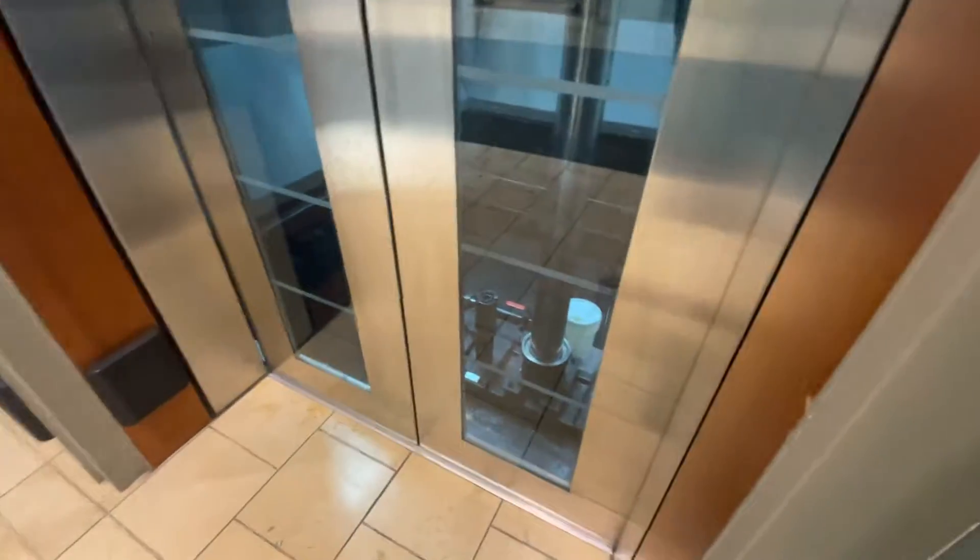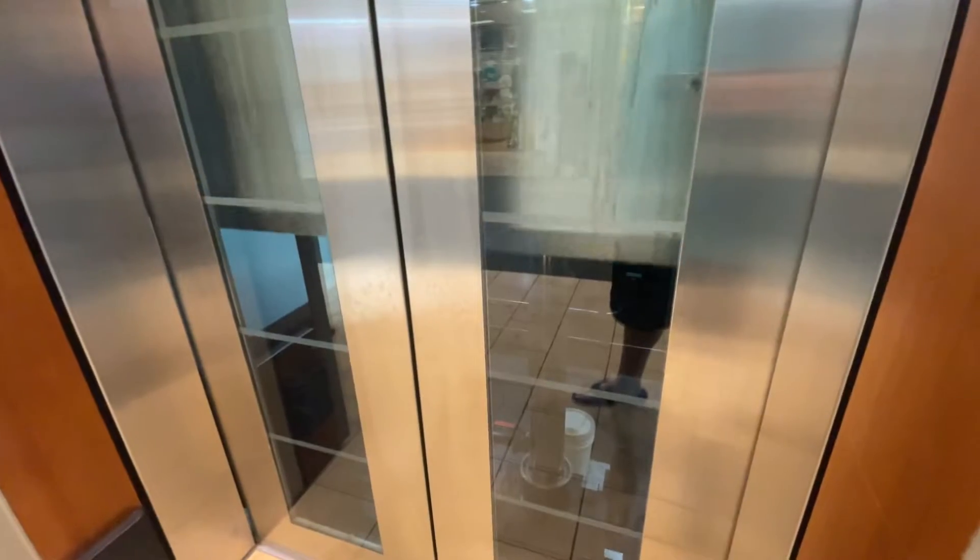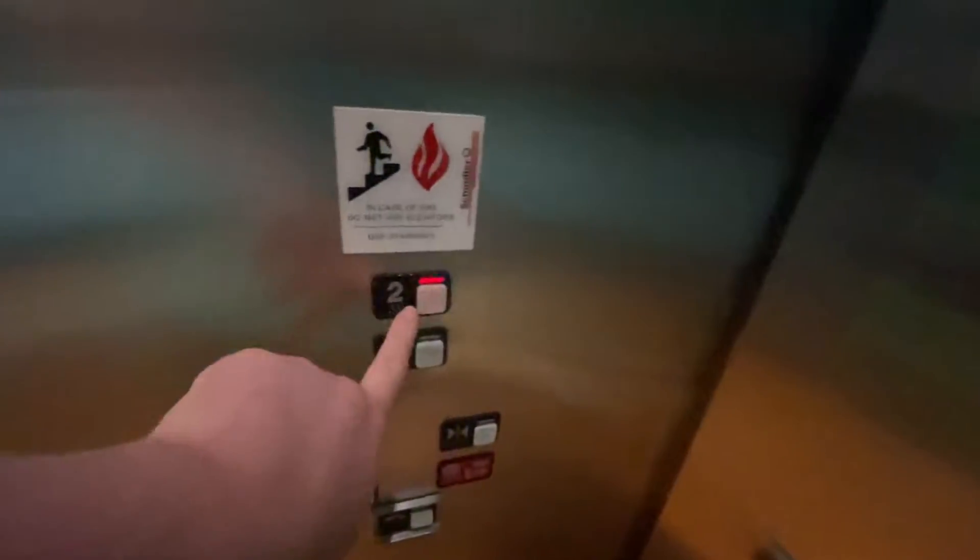This is the Center Court Elevator at the Mall of Robinson. Here it comes. And here it is. Two. And the door closes at work.